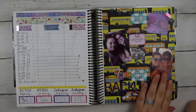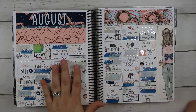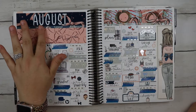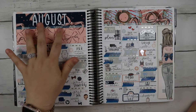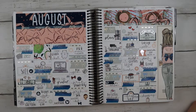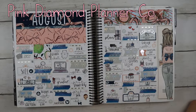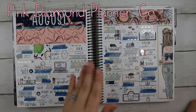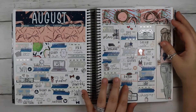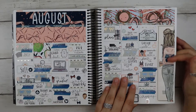Here is my setup for August. And here is my monthly from Pink Diamond Planner Co. — I just loved that box. It was really hard to find a school-themed monthly, but I loved this.